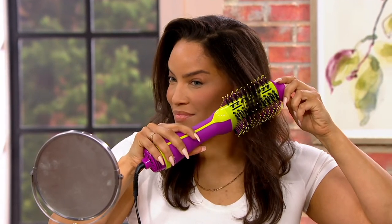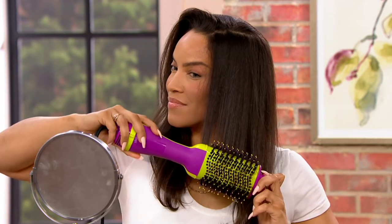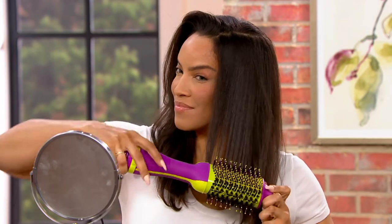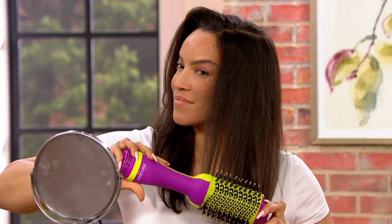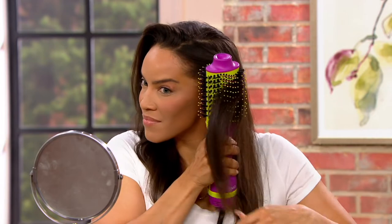Look at Shannon — look at that volume she has on one side. Shannon has that beautiful wavy hair, and she's going through it nice and slow. I did this in 20 minutes — it really does feel like you just left the salon. You can turn the curl outward or inward, whatever works for you, and it's going to give you the volume and the shine because of those bristles.